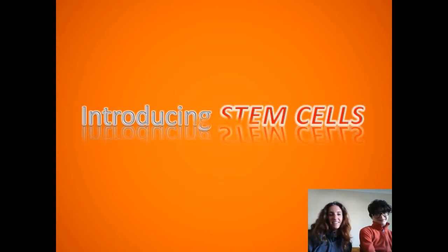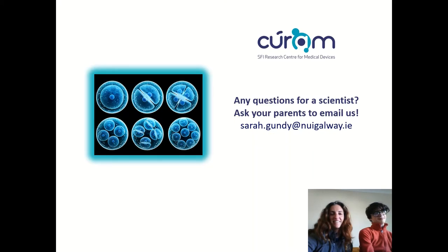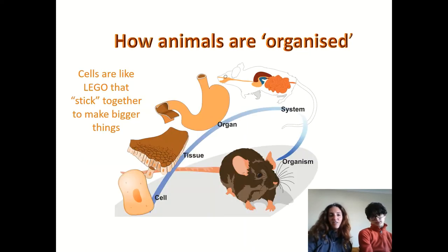Hi, I'm Sarah and I have Graham here with me again, and today we're going to talk to you about stem cells. It's a more advanced topic but I think you'll be able to get it. If you have any questions about the presentation or what it's like to be a scientist working in the lab, you can have your parents email me at sarah.gundy@nuigalway.ie.